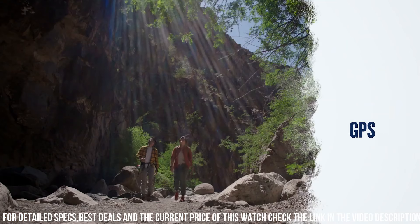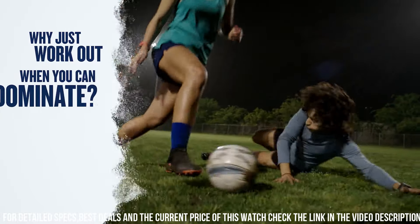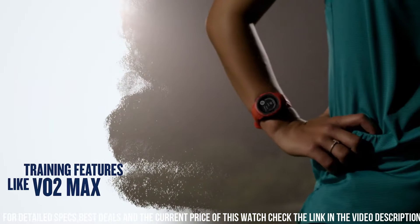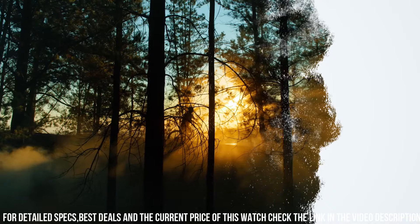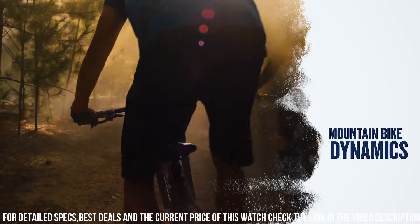With a water-resistance rating of 10 ATM, it can withstand water immersion up to 100 meters. The Garmin Instinct 2 Solar also offers smart notifications, music control, and compatibility with various sports and fitness apps.